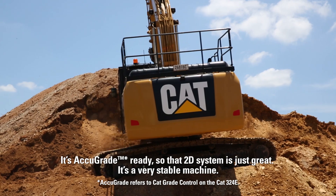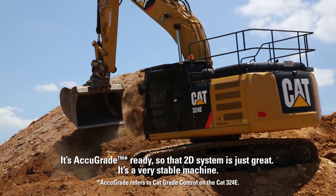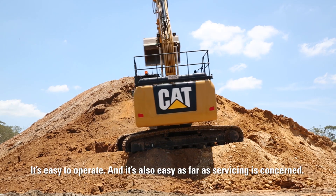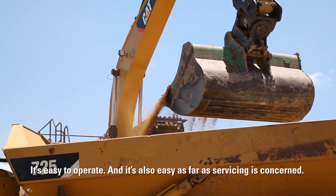It's AccuGrade ready so that 2D system is just great. It's a very stable machine, it's easy to operate and it's also easy as far as servicing is concerned.